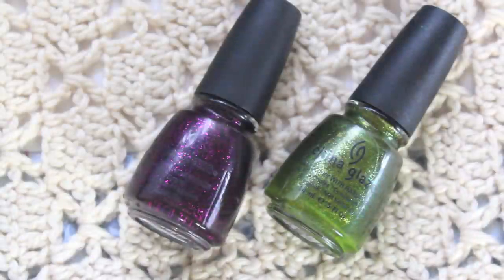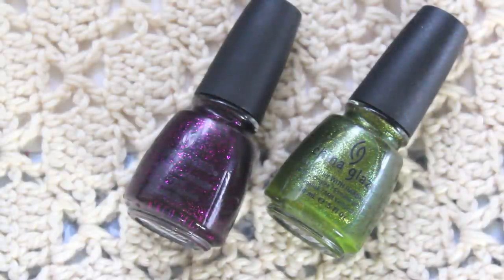That year's Halloween collection sort of started the trend of me always looking for China Glaze's Halloween collections because I found they were some of the best collections they did every year. It started with the 2010 Awakening collection. There was Mummy May I, a plummy base with a bright purple glitter running through it, and Zombie Zest, a swampy green with a glass fleck shimmer running through it - so so gorgeous. I wish I had another one but it's stunning for such an ugly green color.